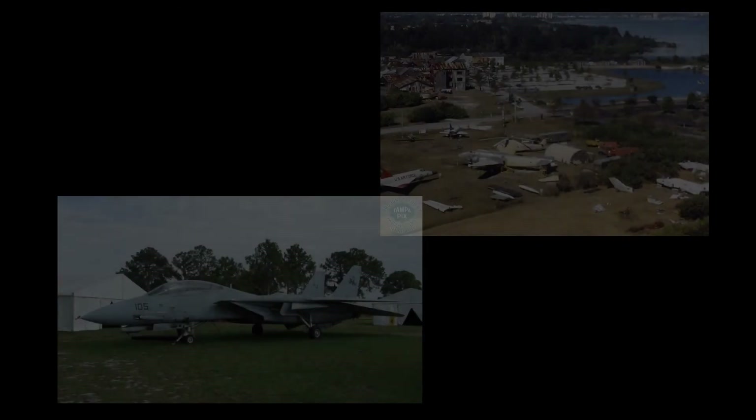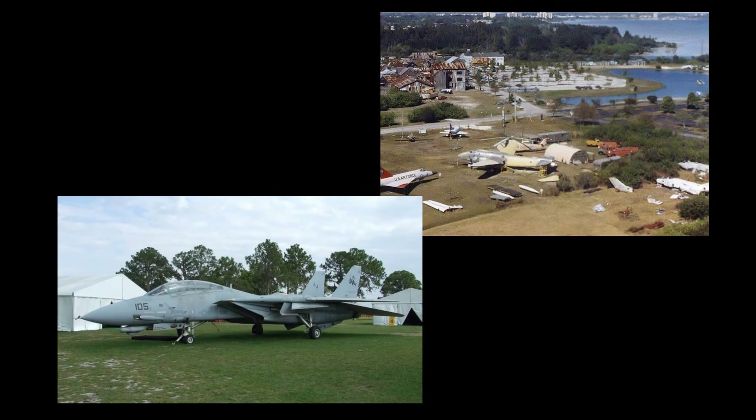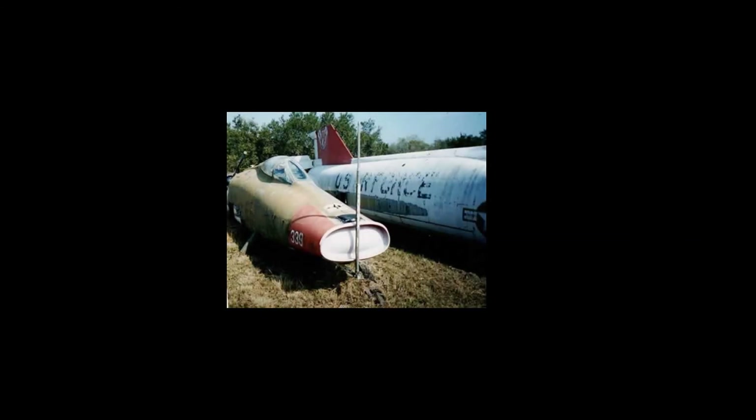The QF-100 drone operation ended in early 1998. In June of 1998, the airframe was shipped to the Florida Military Aviation Museum in Clearwater, Florida. When the museum closed a few years later, 56-3081 was disassembled and sent to a swampy field south of Winter Haven, Florida.